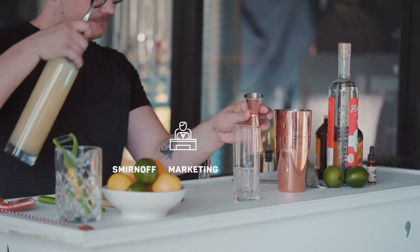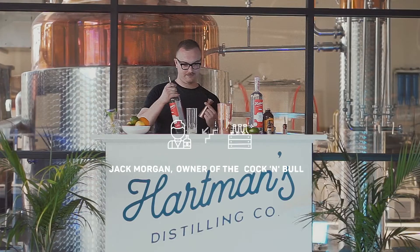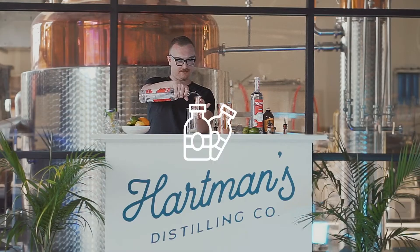Born in the early 40s, either by liquor execs in search of a way to sell vodka, or a bartender looking to clear his basement of dead stock, the Moscow Mule became incredibly popular in Hollywood, and along with the Bloody Mary is how we became acquainted with vodka.